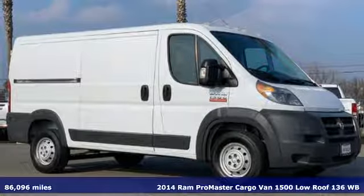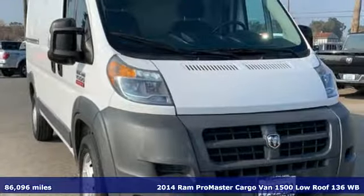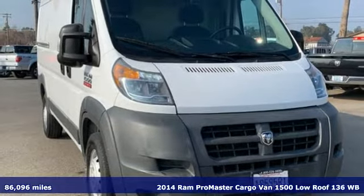Here's a certified 2014 Ram Promaster Cargo Van, engineered to get things done, engineered to be a Ram.